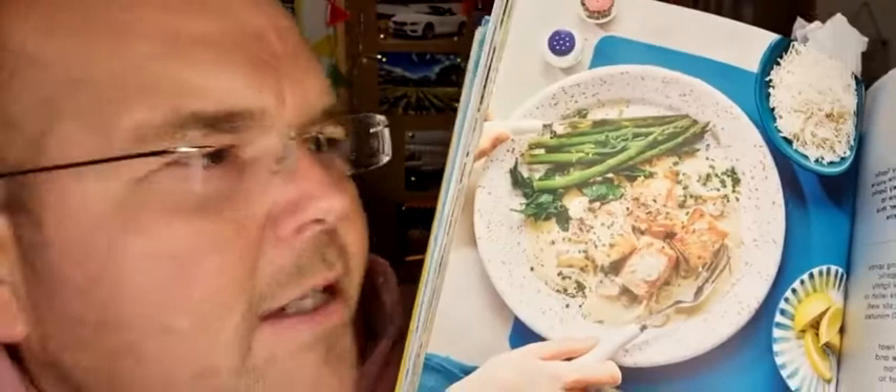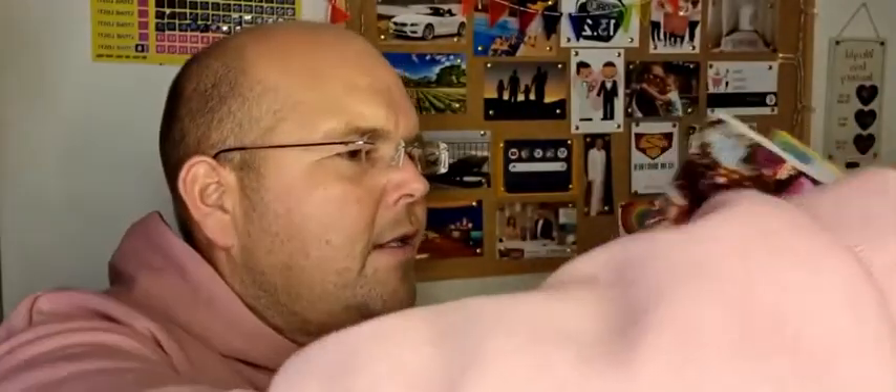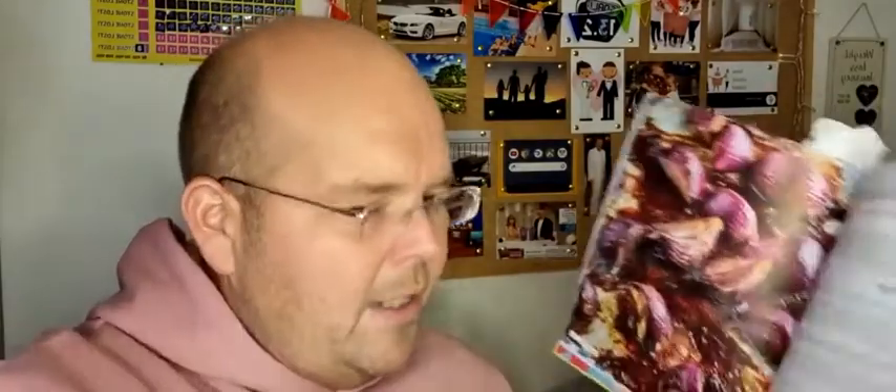Next up, creamy garlic salmon with lovely flavours in the sauce. You're not going to miss chips or rice because it's going to be quite thick and tasty, and having it with something fresh like asparagus, as suggested here, would be great. Then we go into the sides section — I love the idea of balsamic roasted onions, and there are quite a few side dishes.